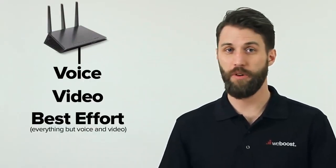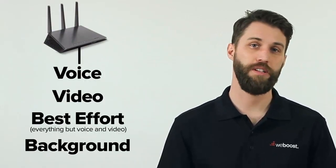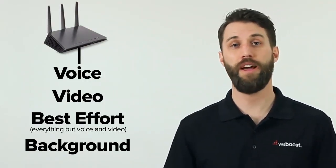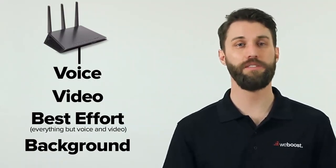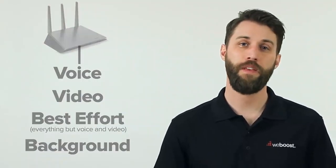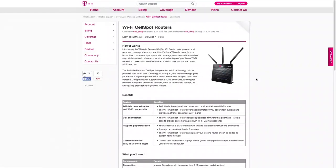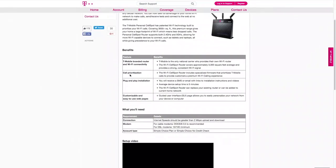Usually it breaks down something like this: voice, video, everything that's not voice and video, and then background tasks like print jobs or downloads. So you can do some research and find a router that has a smart QoS that's going to work for you. Carriers also carry routers that are specifically tweaked for their specific Wi-Fi calling, so calling your carrier isn't a bad idea either.